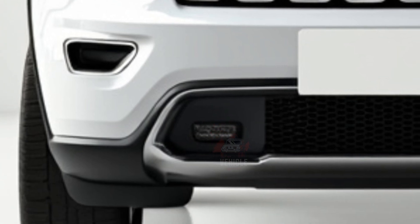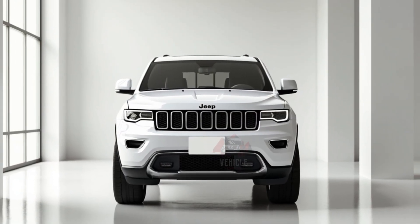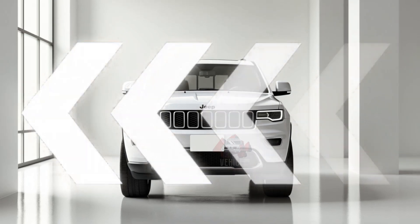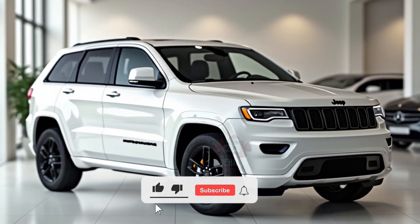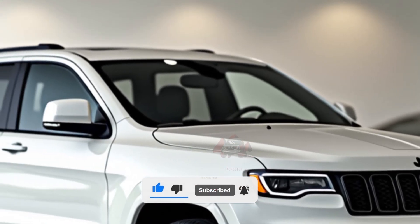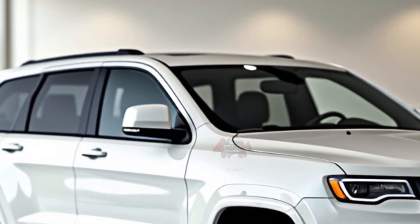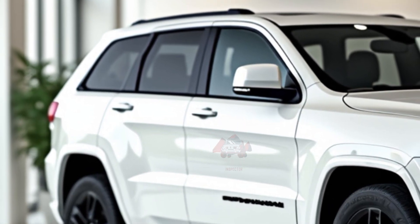Globally, the 2025 Jeep Grand Cherokee is expected to launch soon, with availability projected by early 2025. This will position it for prime distribution in North America, Europe, and select Asian markets. Jeep's strategy to maintain a wide release is aligned with its global popularity, as the Grand Cherokee appeals to a diverse audience of SUV enthusiasts.